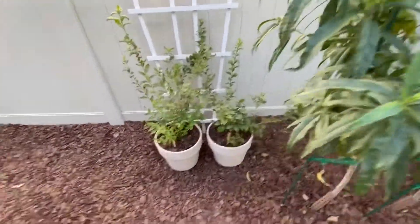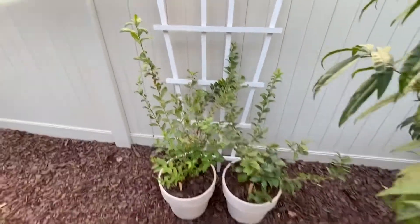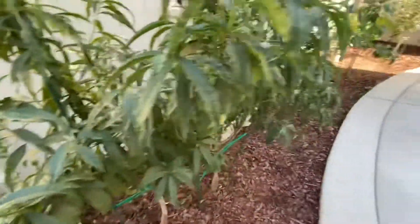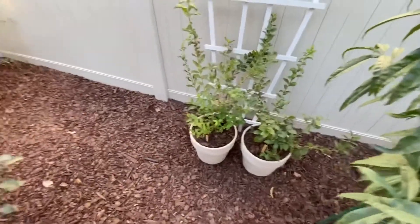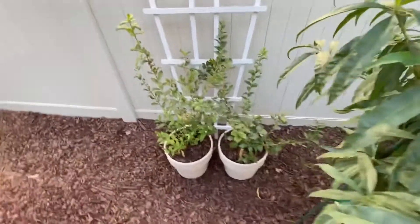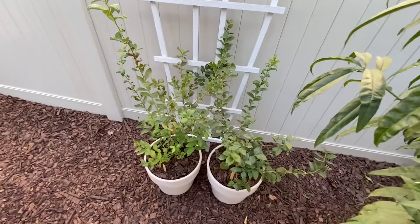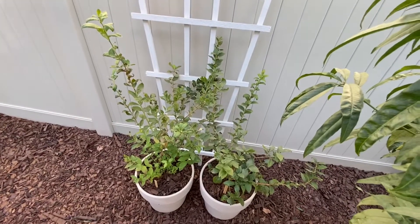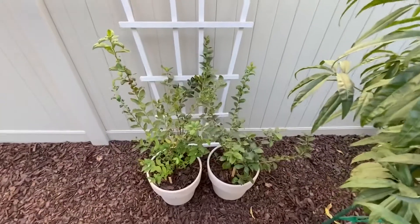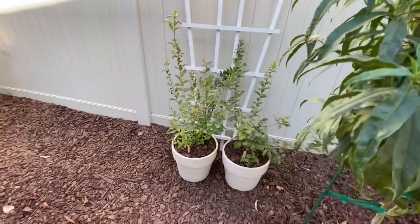Over here we got two blueberry bushes — these are the high-growing ones and they've done pretty good. With all the blueberry bushes, they all had a little bit of a hard time in the 100-plus degree heat that we get in Sacramento — it stumped the growth. But they hung in there and they're still doing good, just not as good as maybe springtime. That's the thing with all the blueberries — they're all going to be like this for their first year in these pots.